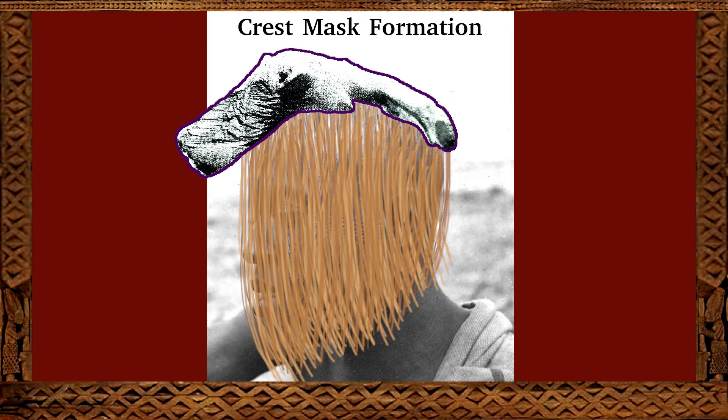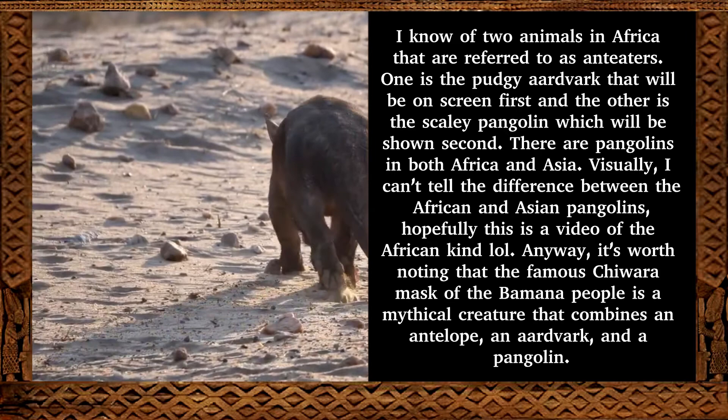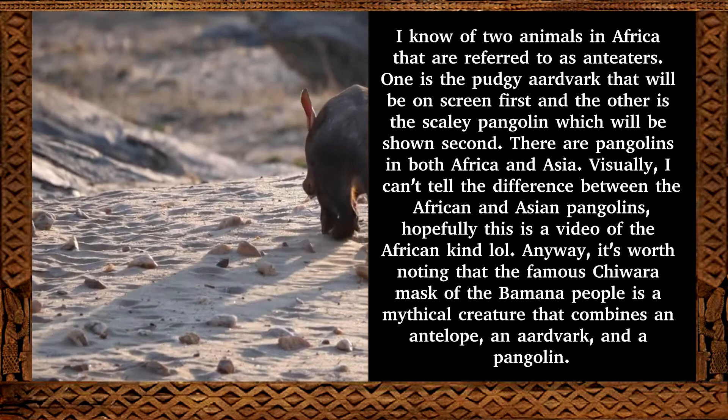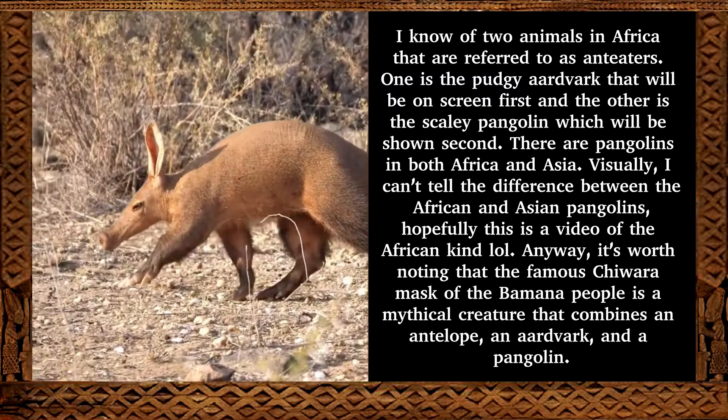Both books also disagree on what animal is represented — one says anteater, the other says zebra. There is a term I've mentioned before: multiplicity of meanings. There could be multiple animals being represented in this artwork, so instead of one or the other, it could be both anteater and zebra — or something completely different, because keep in mind we are looking at a very, very old artwork, and no one really knows for sure.